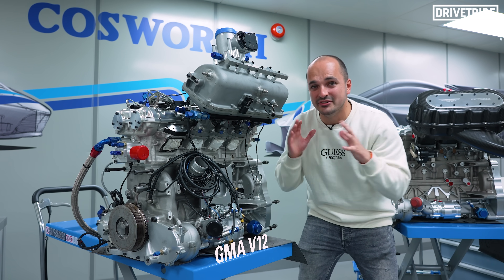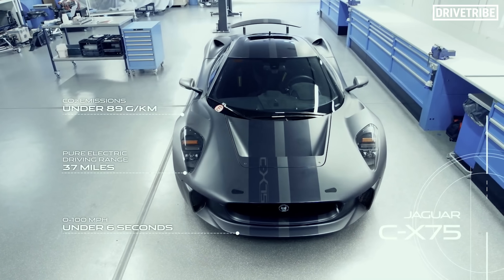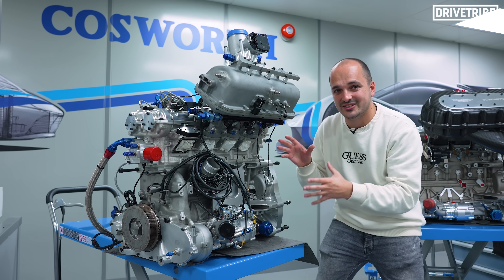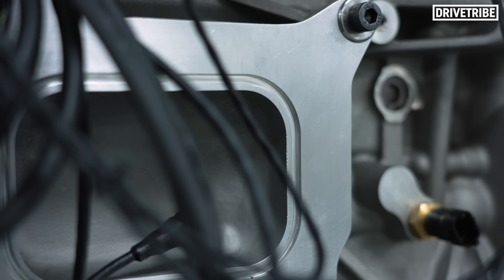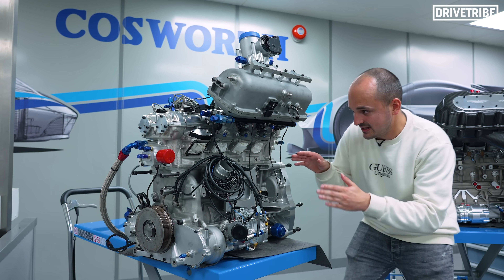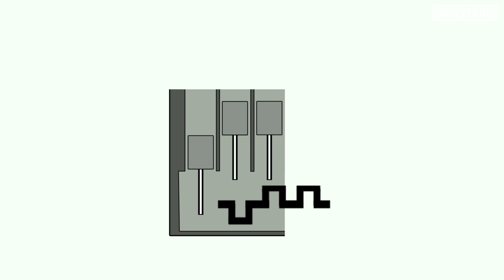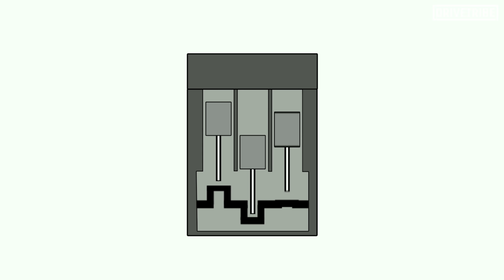This engine block originated from the Jaguar CX75, that crazy Jaguar supercar from around 2010. It originated as the 1.6 litre twin-charged engine — you can see here this is the blanking plate from the supercharger for that engine. So it is a three cylinder engine, but this cylinder at the end is just a blank. There's a four cylinder crank, but only three cylinders attached to it.